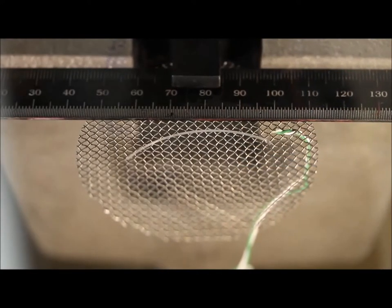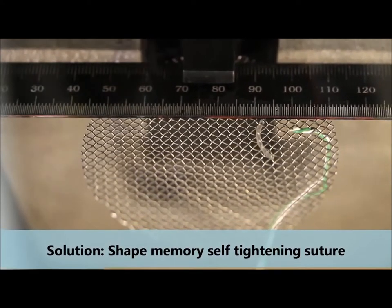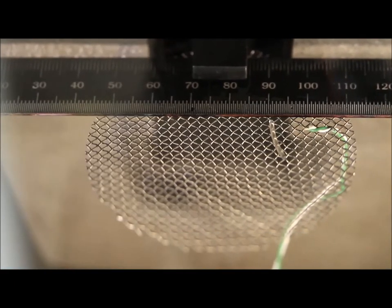Our solution to the surgical infection problem is to create a safe memory self-tightening suture which will prevent the access way for incoming bacteria and kill the existing ones due to the silver coating.